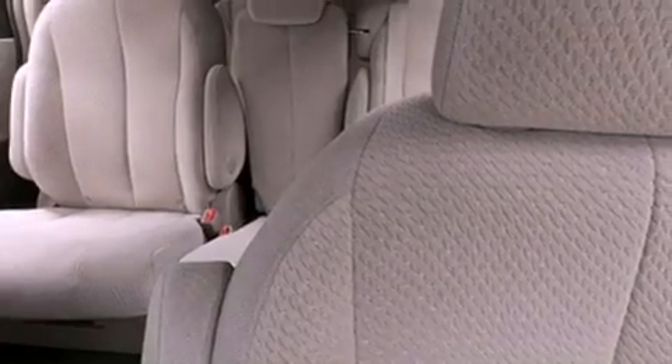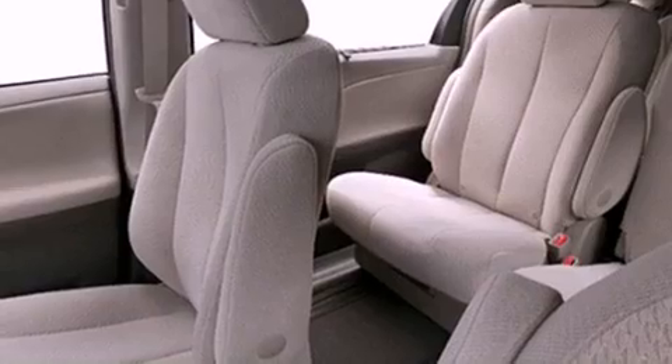The following features are also included: dual power seats, air vents for rear-seated passengers, cruise control, leather seats, and a rear spoiler.